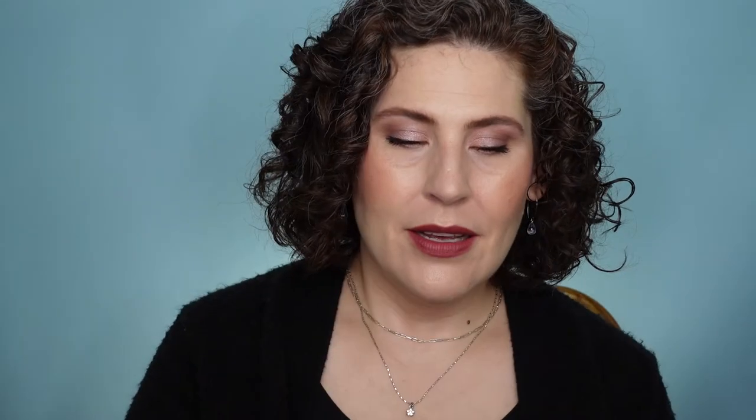I liked this one from Milani - the Ludicrous Matte Lip Crayon. It glides beautifully. This tends to be more of a raspberry shade, called Good Side. It goes on creamy and lasts really well. It doesn't have a sharpener on it but I have used the sharpener from another product for this. If you have one of those chunkier sharpeners you could definitely sharpen it because it gives you more precision.